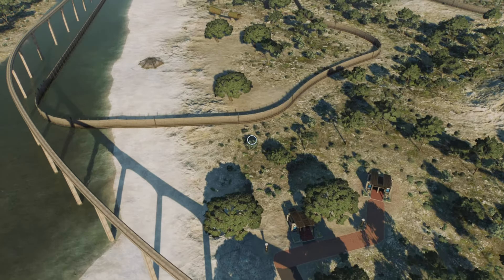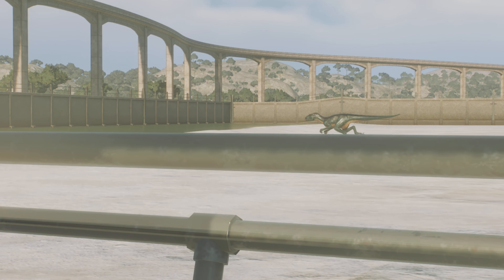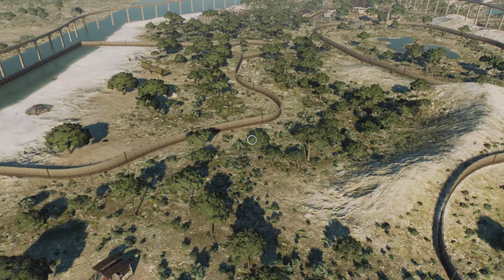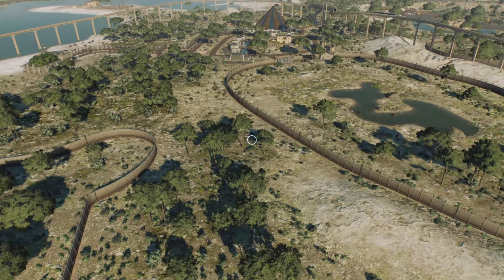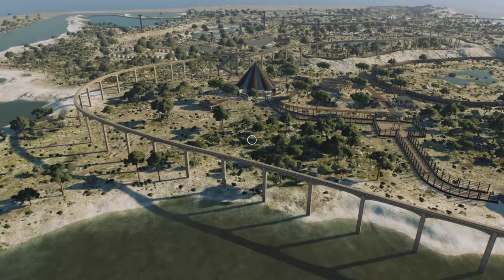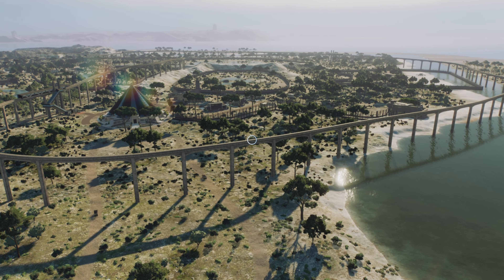Over in this section we have our final dinosaur, which is our Indoraptor. And that is about it, really. Very odd enclosure — I could have brought it all the way up and around, but I didn't want it to clash with the Kentosaurus enclosure. The Monorail track goes across the water and back to the start, or the end, depending on where we go at.